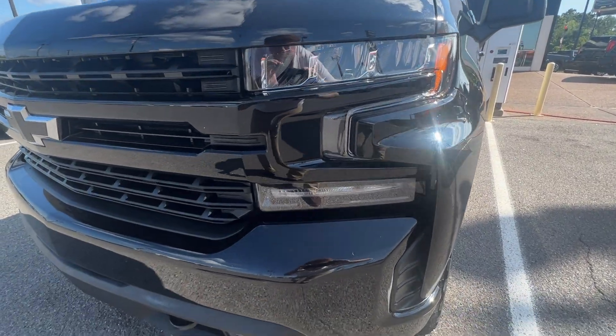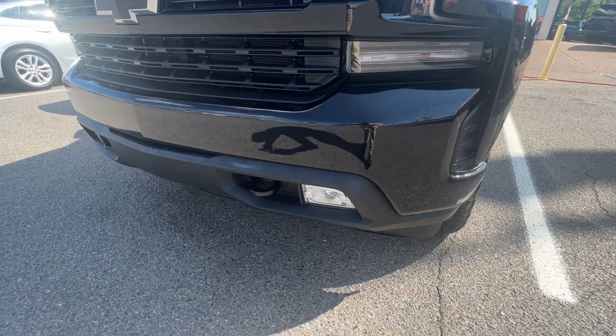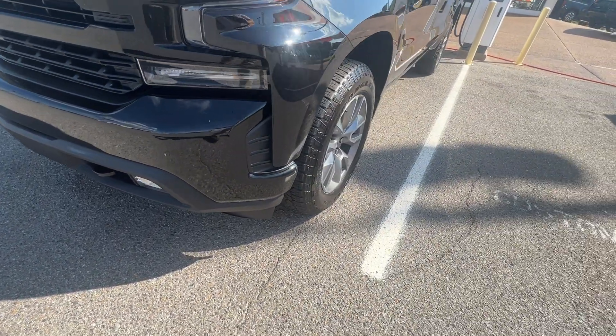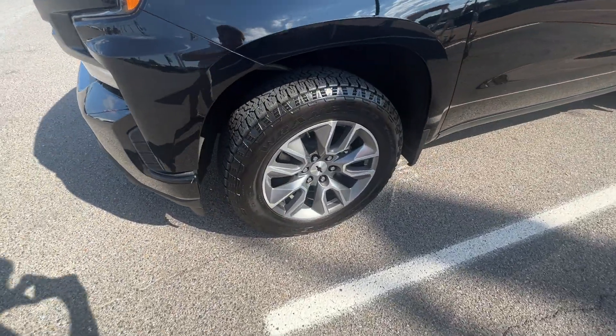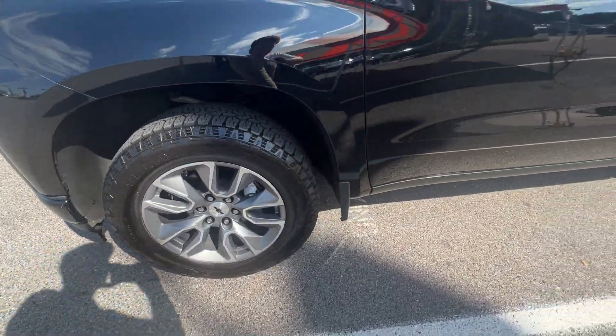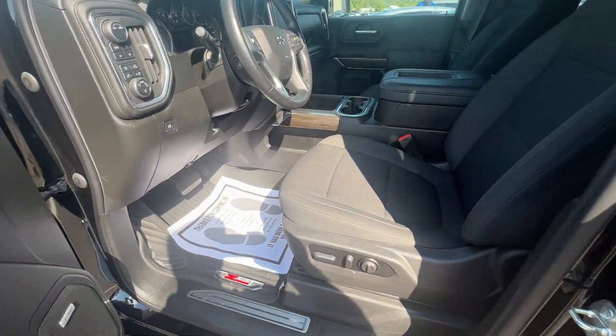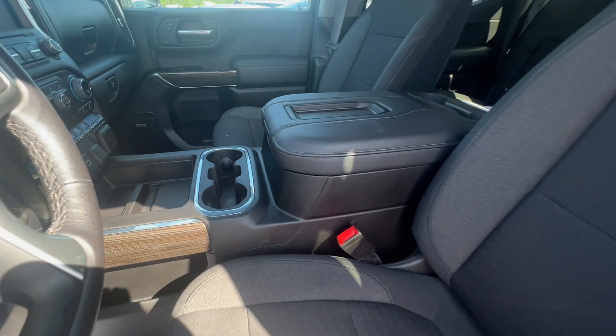Winged headlights, daytime running headlamps, fog lamps as well, and we have the tow package on the front here. Nice big 22-inch wheels and keyless entry on the doors. Let's take a look inside here — cloth interior with a leather console.